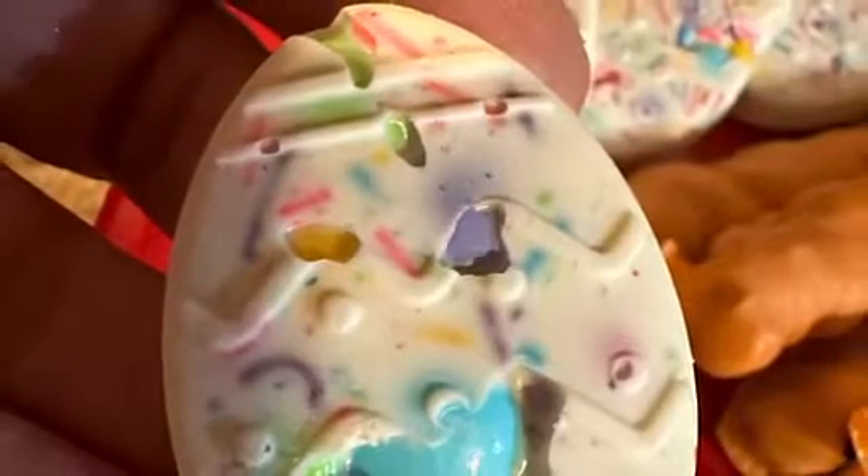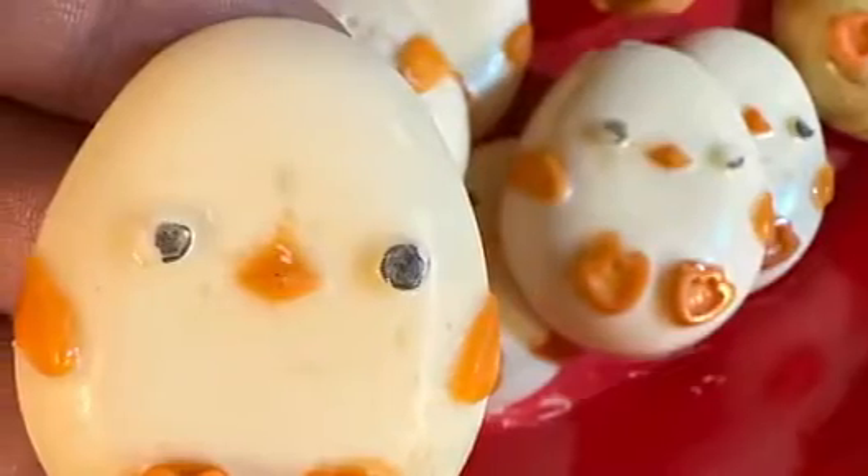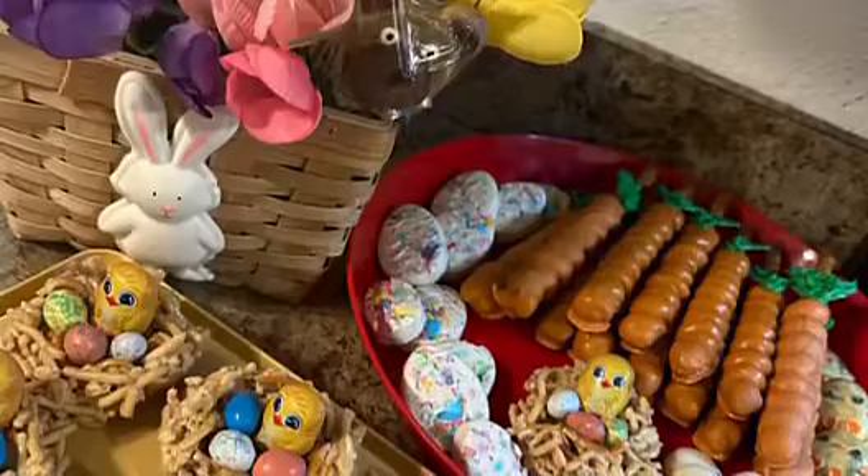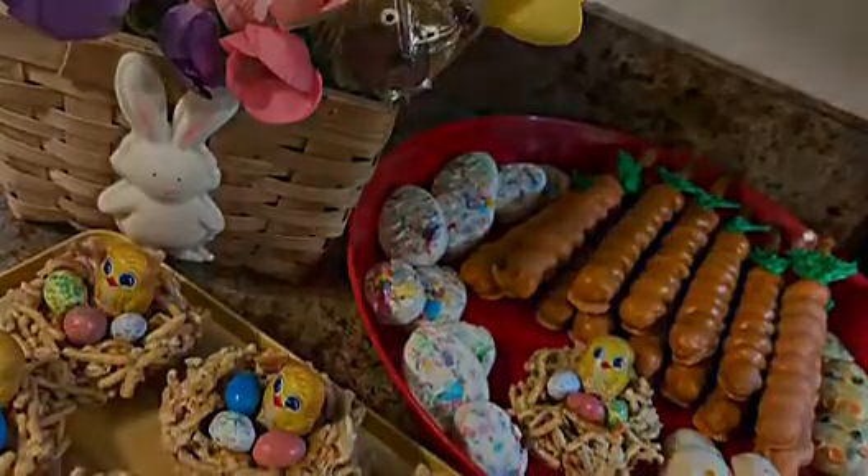And then all chocolate with M&Ms and sprinkles, and then these are our cheesecake chicks. And there you have it from my kitchen — Easter candy making, hope you enjoyed!